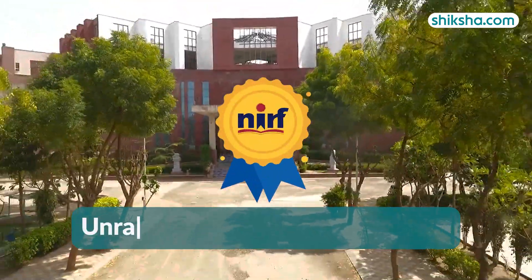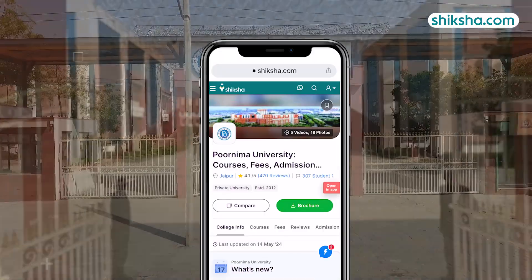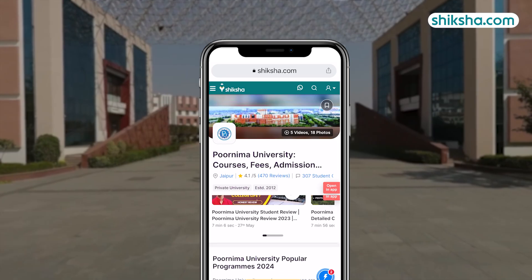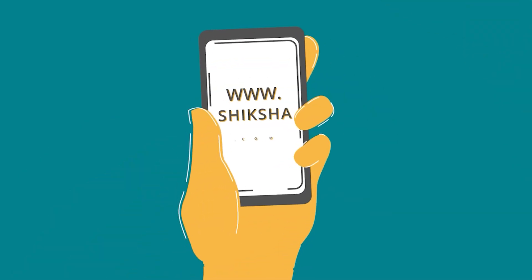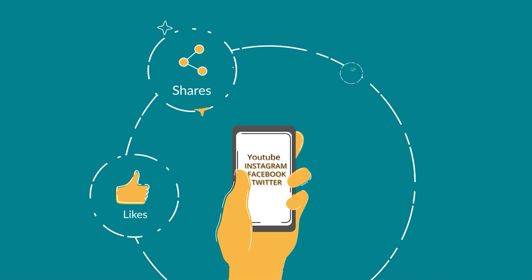Purnima University is currently unranked as per the NIRF 2024 report. For more details on Purnima University and to check out thousands of course and college reviews, visit Shiksha.com. We'd like to hear from you, so do drop a comment below, and do not forget to like and share this video.